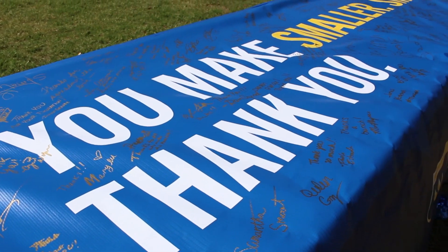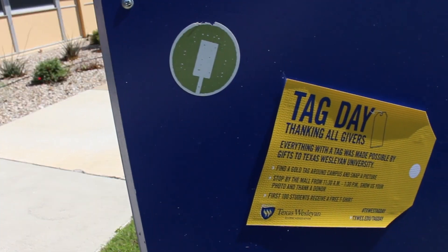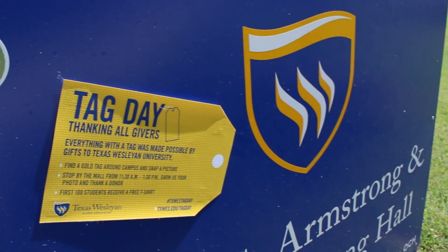I love Texas Westland, but we started TAG Day. TAG actually stands for Thanking All Givers, to kind of show students the impact of university donations. We post gold tags across campus to show buildings and programs that are here because our alumni and friends give to the university.